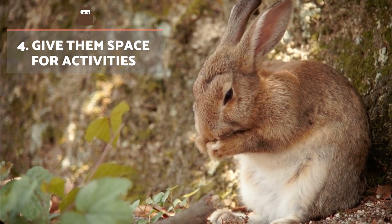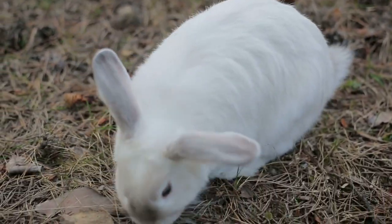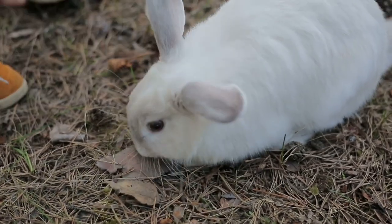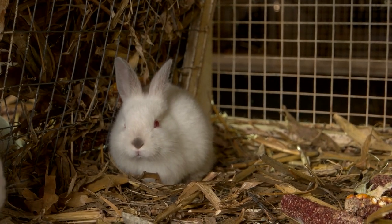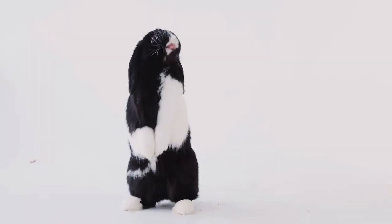Give them a space for activities. Rabbits are very active and intelligent animals. Ideally, your bunny will have room to run around, jump and explore their surroundings freely. This could be on a terrace, patio or somewhere in the garden. Enriching their hutch will help stimulate them physically and develop their cognitive skills. Rabbits can also be taught a variety of tricks and basic commands.